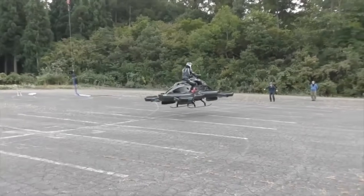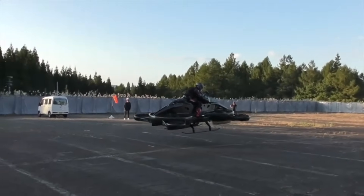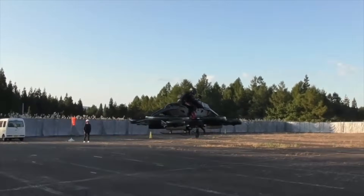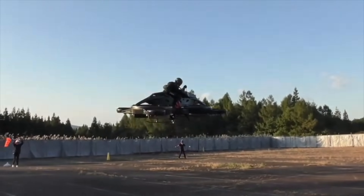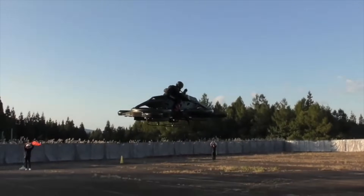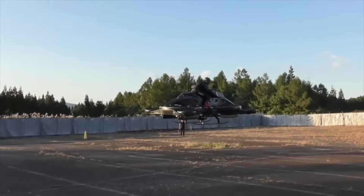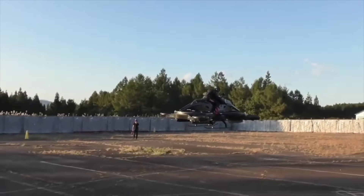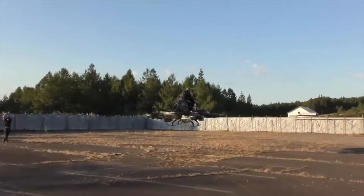Despite its resemblance to a motorcycle, it is significantly larger and heavier, weighing exactly 661 pounds. In addition to being able to carry a weight of up to 100 kilograms, the X-Turismo is powered by both an internal combustion engine and electric power. Flying at speeds of up to 62 miles per hour, it may travel for up to 40 minutes. The price is in the neighborhood of $680,000.